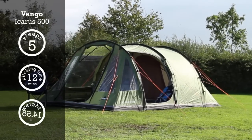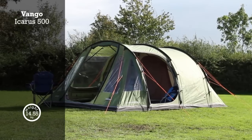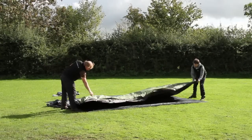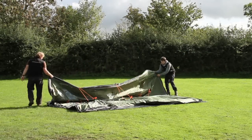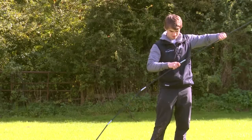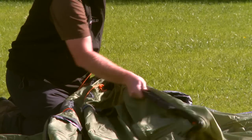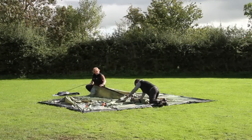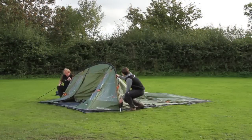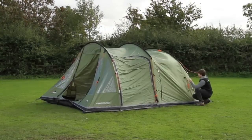The Vango Icarus 500 is one of Vango's best-selling tents, combining plenty of space with great value. Its tunnel design is loaded with features to make camping more convenient and comfortable, and it's simple and quick to pitch. It's also massively roomy, with plenty of space for five people and an enormous porch.